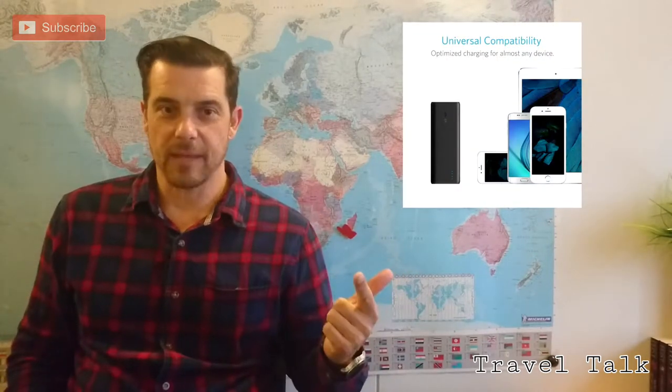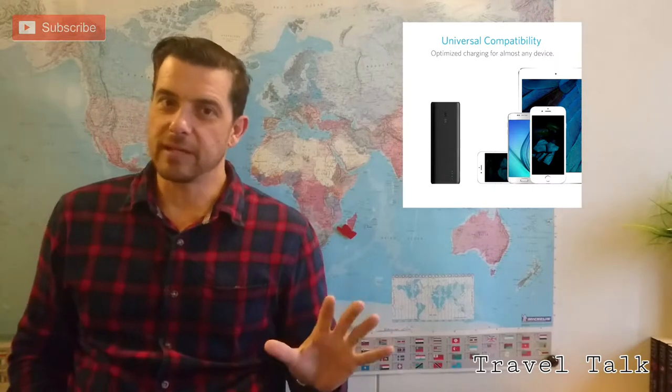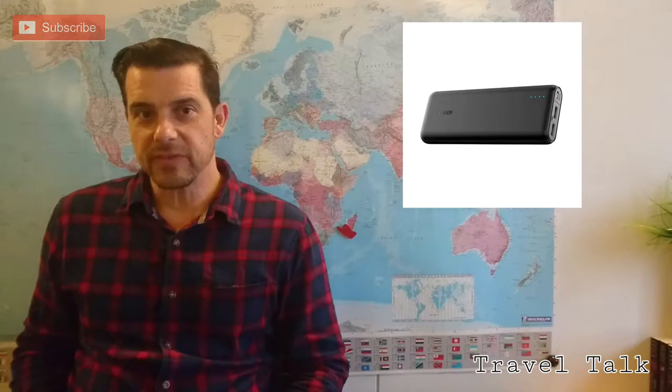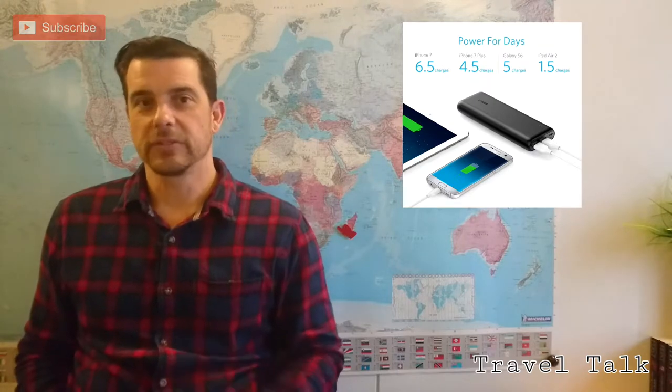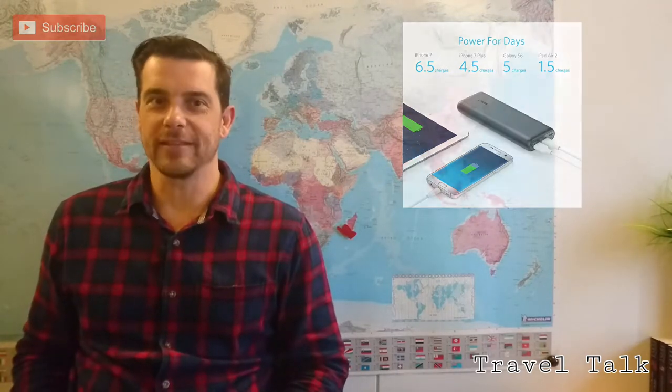Everybody needs to charge their mobile device, tablet, camera — you name it. When traveling, you don't always get to a power point. So I definitely recommend you get a power bank or mobile power. In one of the previous videos I did a full review on the Anker power bank — highly recommended. Charge all your devices, never run out of power. Brilliant gift idea.